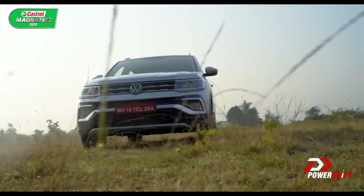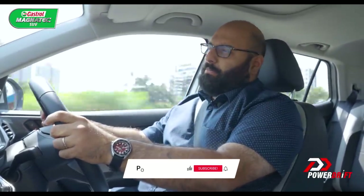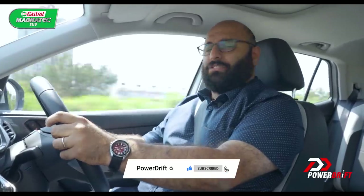So what do you think — automatic, manual, 1.5? Tell us in the comments section below, and as always, subscribe, hit the bell icon, thank you so much for watching, and we'll see you in our next video.